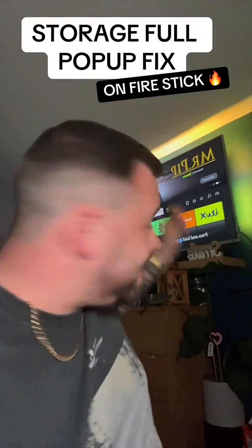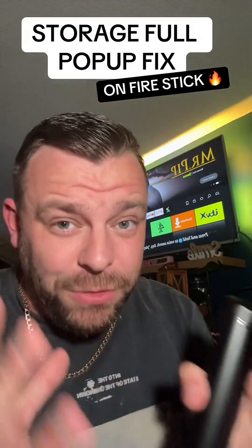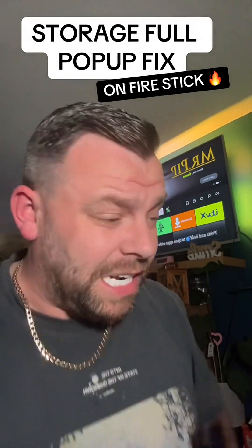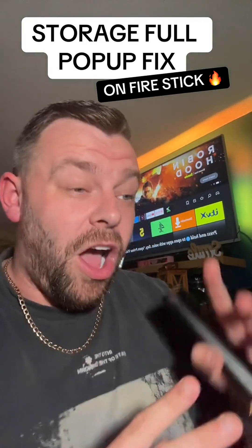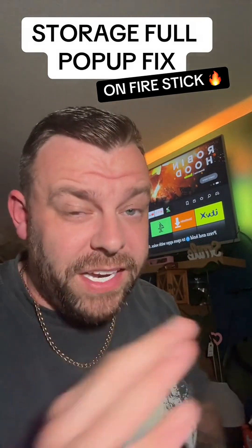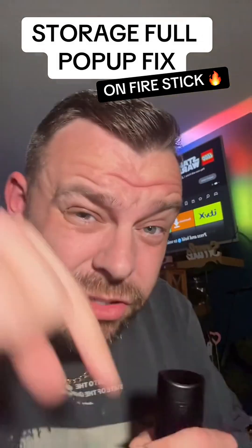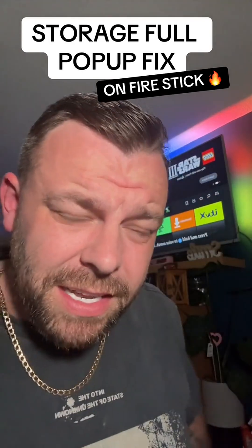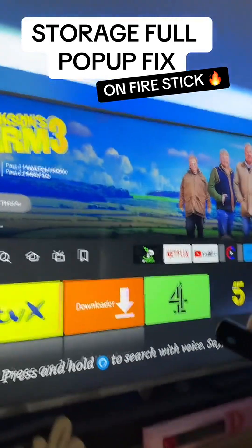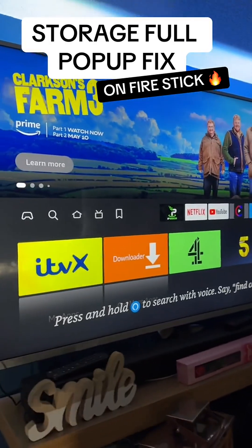Calling all Amazon Fire Stick owners: if you have the world's most annoying pop-up on the Fire Stick telling you that you're out of storage even though you've deleted stuff, I'm going to give you two tips that are going to help fix this. Hopefully that pop-up will be gone.